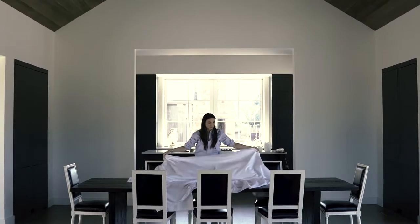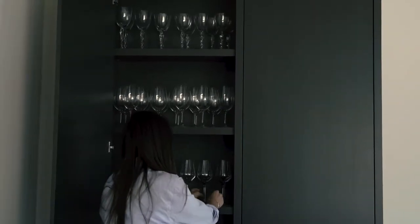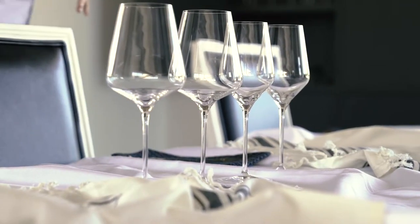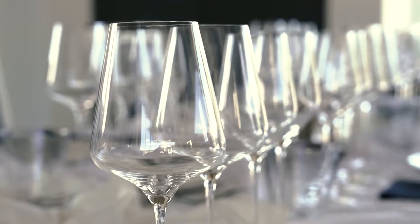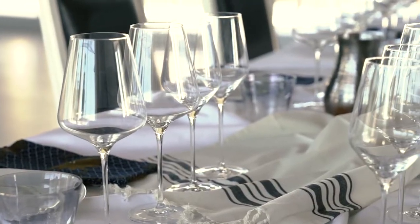I'm putting a white tablecloth down on the table so that the colors of the wine can really shine tonight. I'm layering on top different fabrics and textures to bring some dimension to the table. I'm putting the white wine glasses down on the left, and then the red glasses, and then the water glasses. It's important to serve wine in the right glasses to enhance the flavors and the color. The neat thing about these glasses is that they have a purpose — part of the proceeds go to charity, which I love.